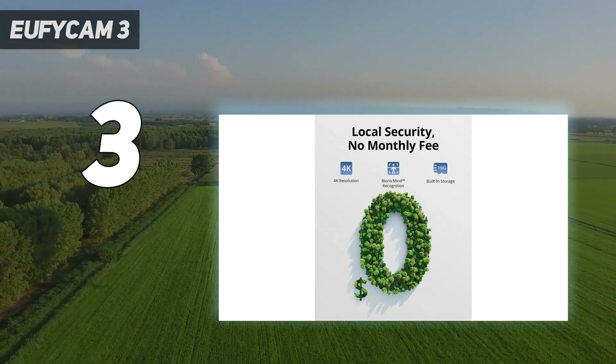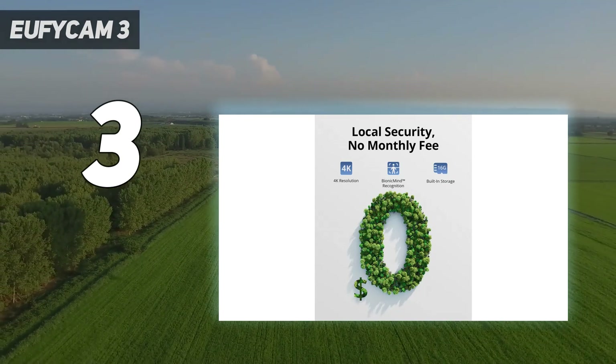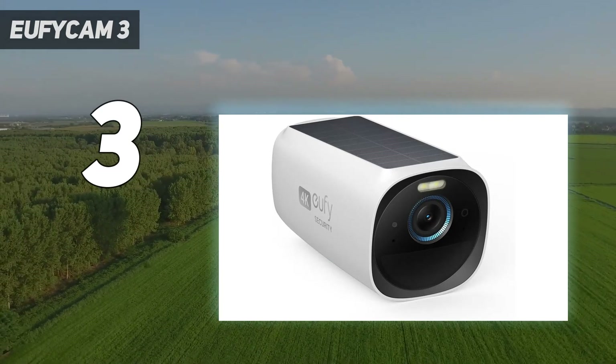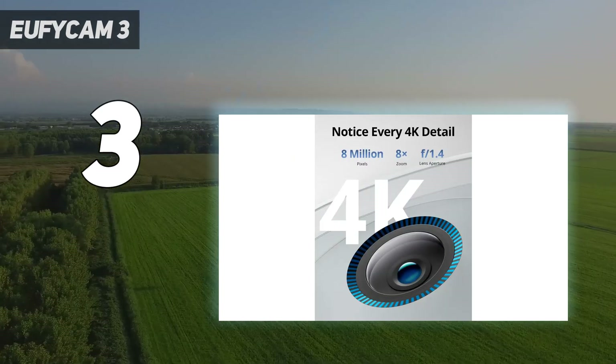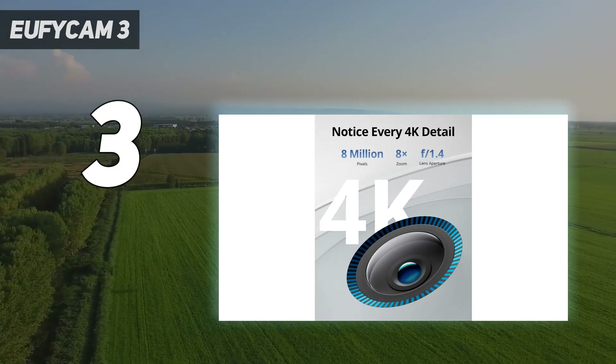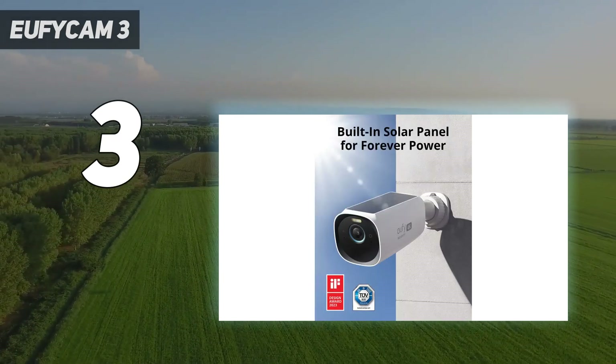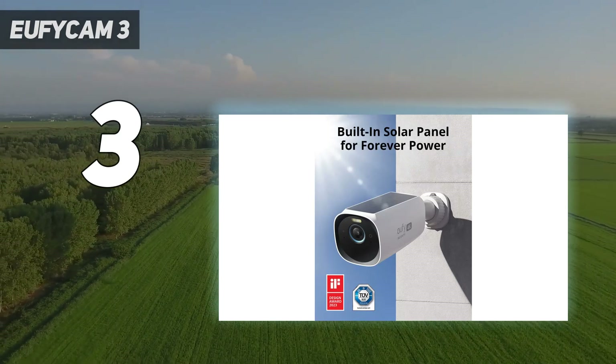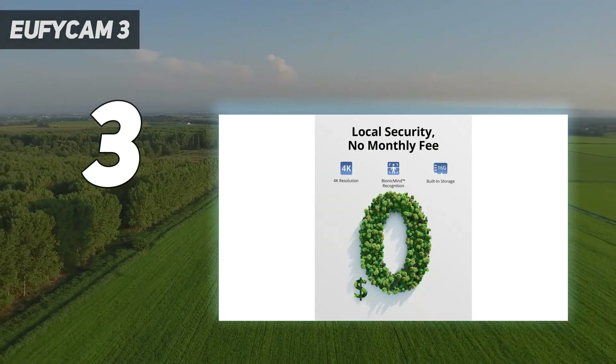Video is saved locally on the Homebase 3, which has 16GB of storage built-in. However, you can increase its storage capacity all the way up to 16TB using a 2.5-inch HDD or SSD. A wireless 4K security camera that never needs to be recharged and doesn't require a monthly subscription? That's a winner in our book.